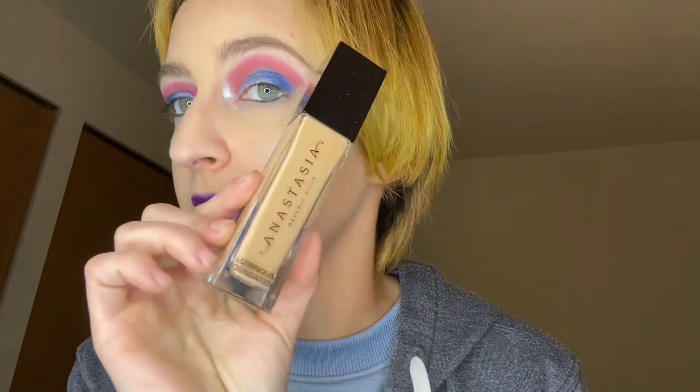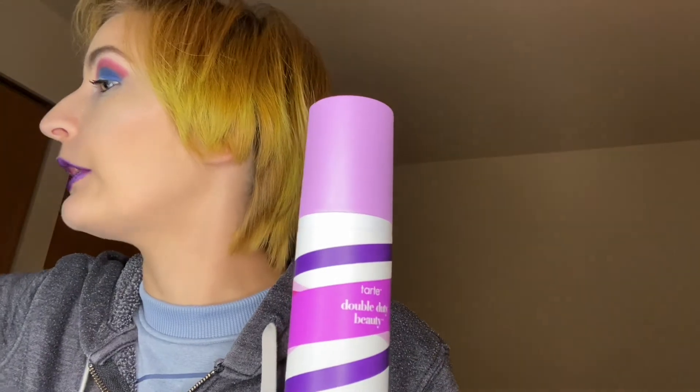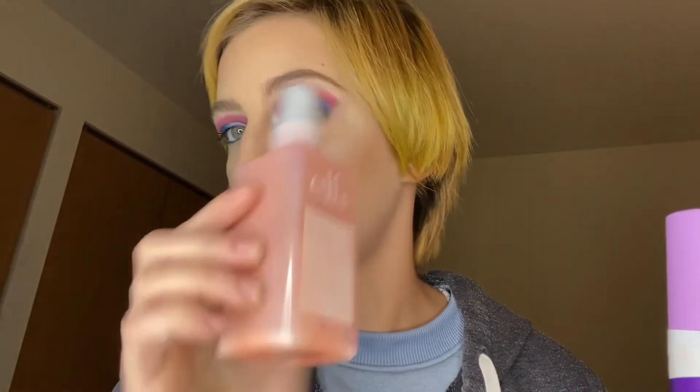For foundation, I was using Cover FX Custom Cover Drops as the foundation. It works very well as just foundation, so I like it. We're going to take that out and put in the ABH Luminous Foundation. And I'm going to rotate my setting spray from the Tarte Shape Tape — we're going to use the Elf Matte Blotting Mist this week because I'm getting through it. I'm going to put this one back.